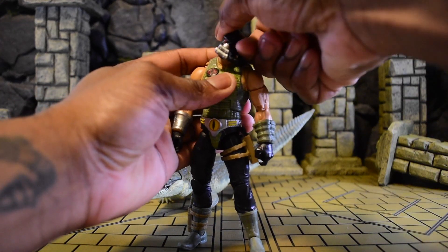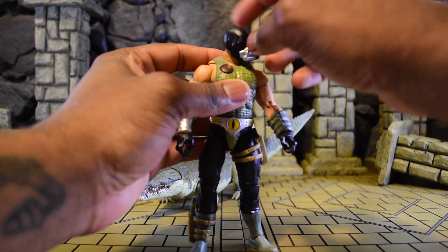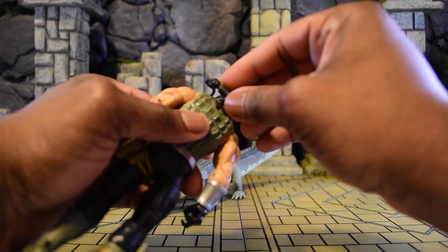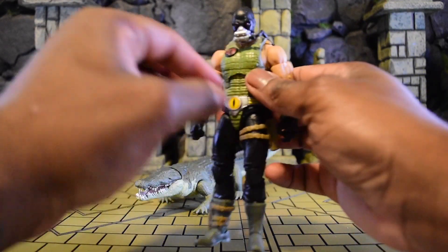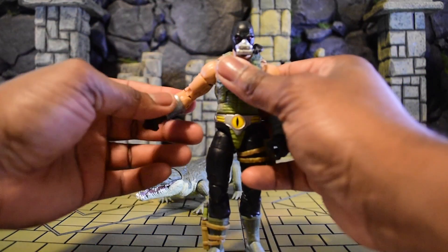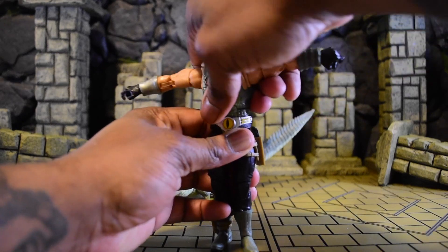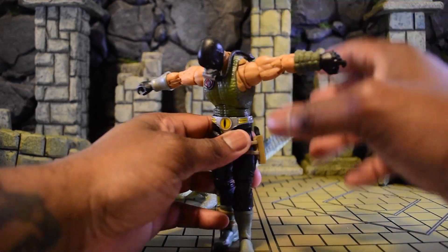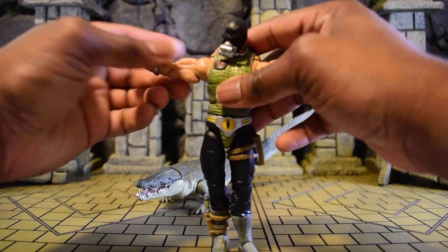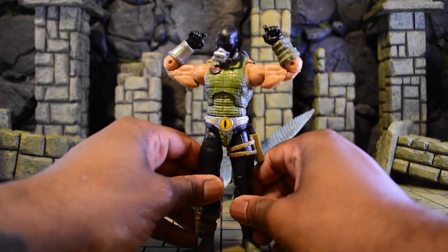For articulation, we can tilt the head side to side, go downward and upward. The rebreather doesn't come off but it does attach at the back, so you can remove it when you take the head off. We have a butterfly joint — mine is a little stuck but I'll warm that up. We can hit a T-pose no problem, we have a diaphragm waist, and a deep ab crunch that goes forward and backward giving a lot of movement. We also have a bicep swivel and double-jointed arms that are removable, similar to Gung-Ho.